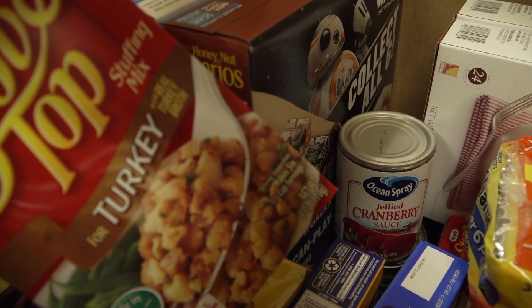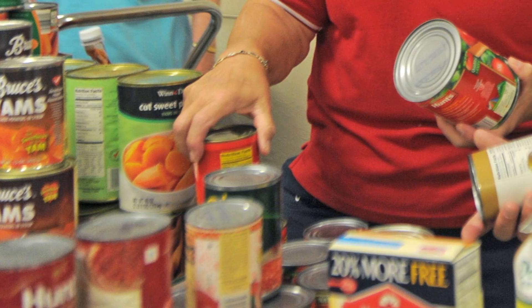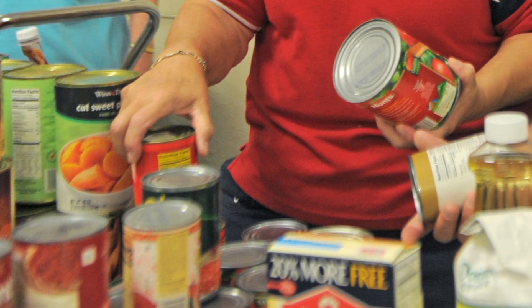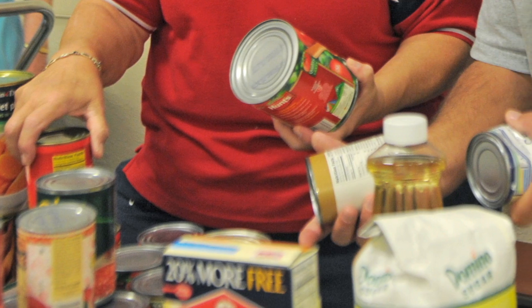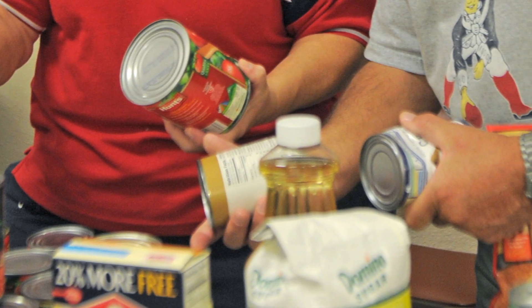At Thanksgiving time, it is a turkey meal — you get the turkey, we give you a pan to cook it in, and all the fixings that go with a normal turkey dinner. On top of that, we do things like spaghetti, spaghetti sauce, cereal, cookies, soup, vegetables, and some oranges so they have a little bit of fresh fruit. A lot of staples: peanut butter, jelly, so they can make sandwiches and feed the kids during the time they're out of school.